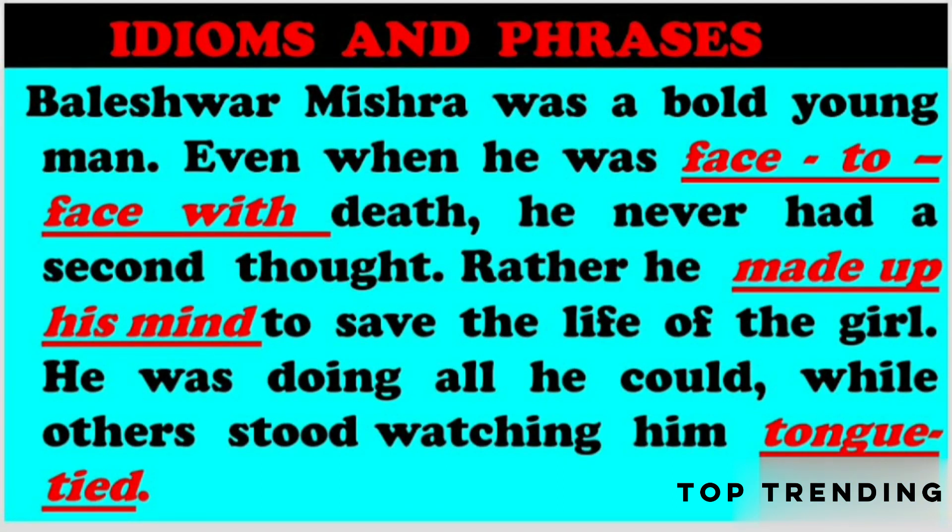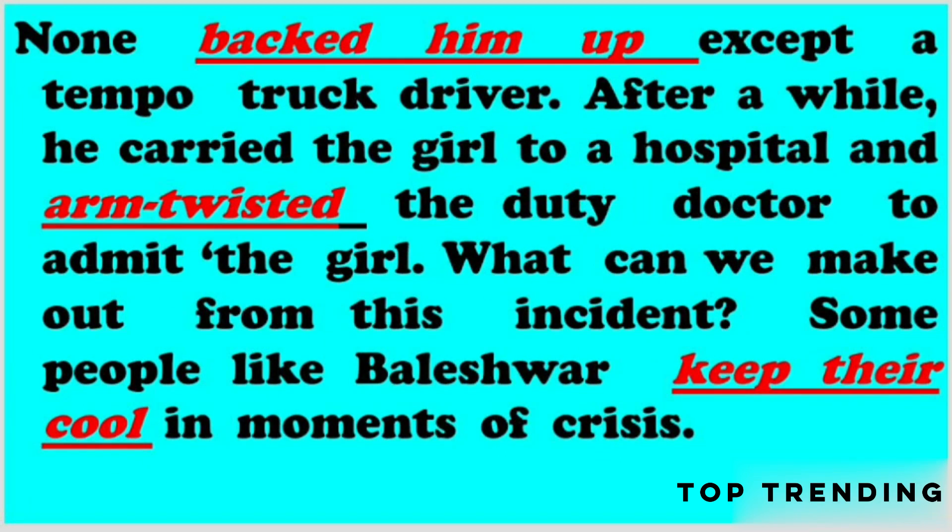Next, we see idioms and phrases. Baleshwar Mishra was a bold young man. Even when his life was face to face with death, he never had a second thought. Rather, he made up his mind to save the life of the girl. He was doing all he could while others stood watching him tongue-tied. None backed him up except a tempo truck driver.